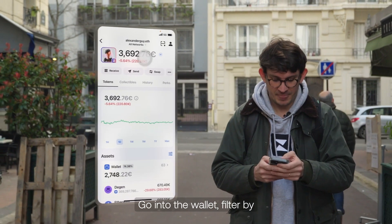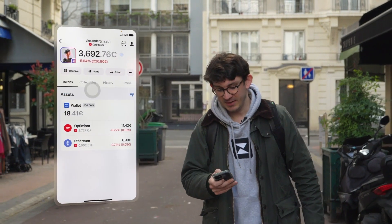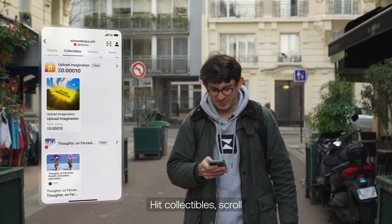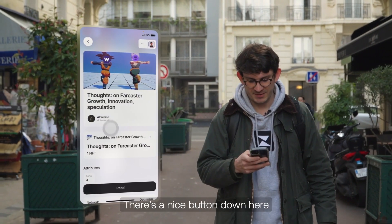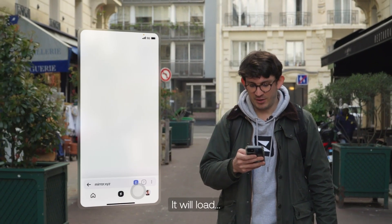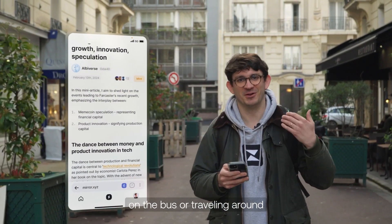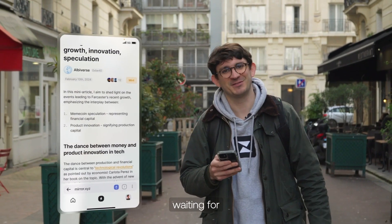Go into the wallet, filter by network — it's a Mirror post on Optimism — hit collectibles, scroll down to find the post, open it up, and there's a nice button down here that says "read." I go and read it, it will load and then I can actually go and read this article whether I'm on the bus, traveling around, or just sitting in a cafe waiting for somebody.